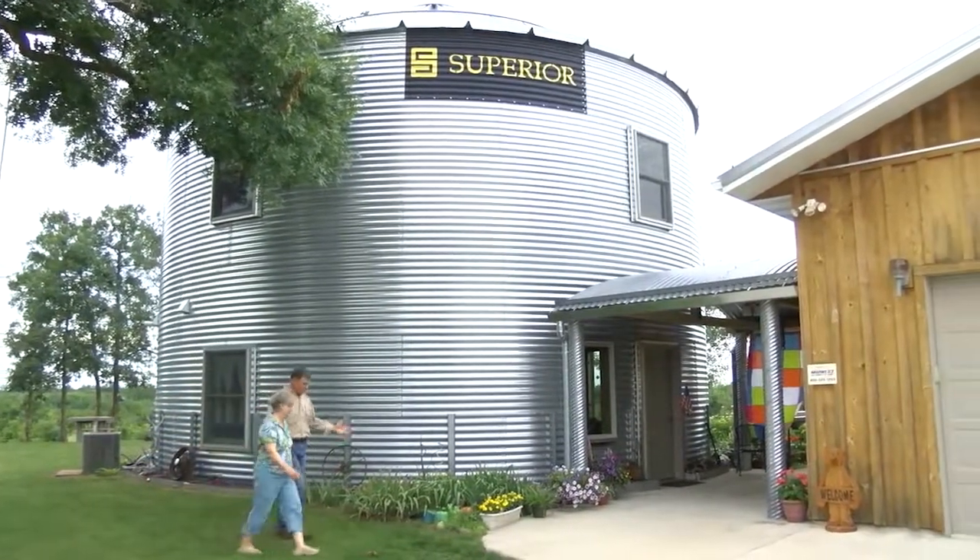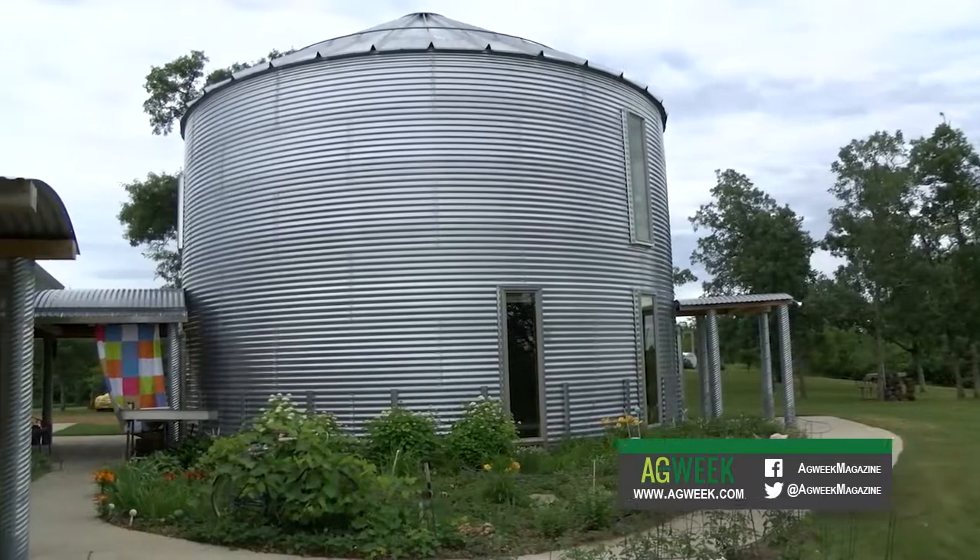They looked at a few different things — containers, even a fuselage out of a 747, but they couldn't move that. They finally decided a grain bin was the way to go.